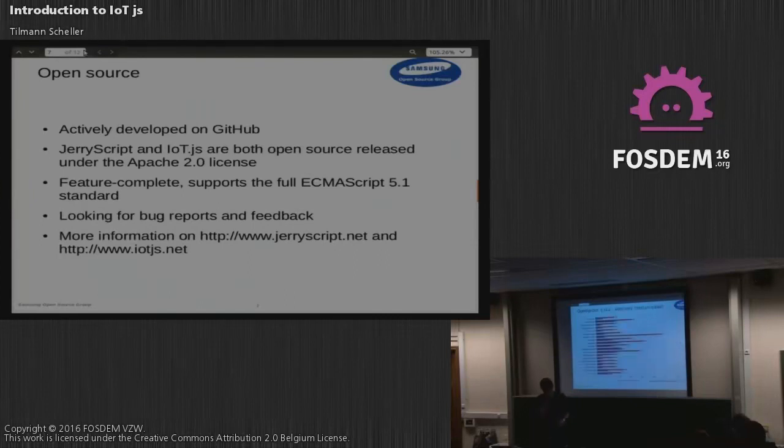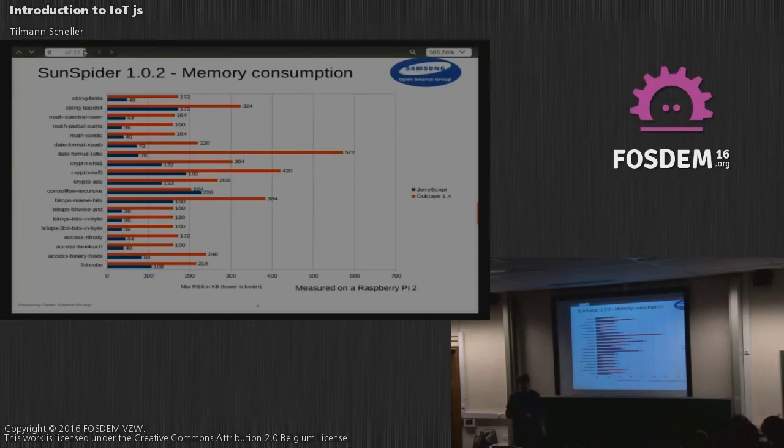To give you an impression of the memory consumption, I have a slide here where we are running the SunSpider benchmark. The blue represents JerryScript and the red is Duktape — another open source JavaScript engine aiming for low footprint, though targeting a slightly higher segment than us. JerryScript still outperforms Duktape by a significant margin, and for some benchmarks JerryScript needs just 36 kilobytes of RAM.